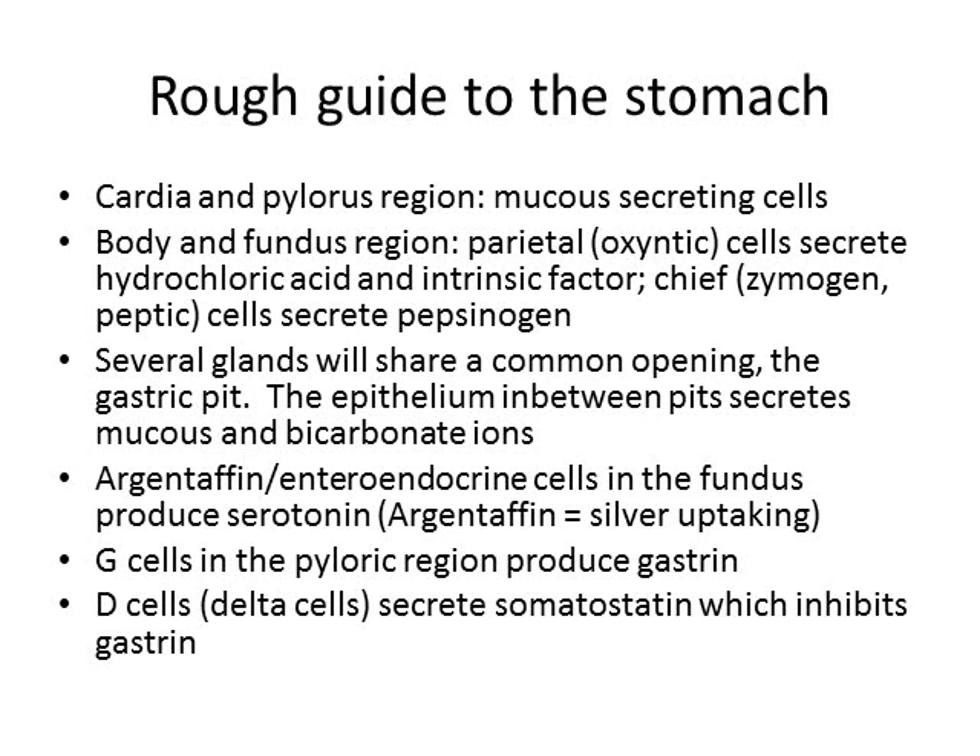Let's quickly go through the different regions of the stomach. In our cardia and pylorus region, we have cells that secrete mucus.